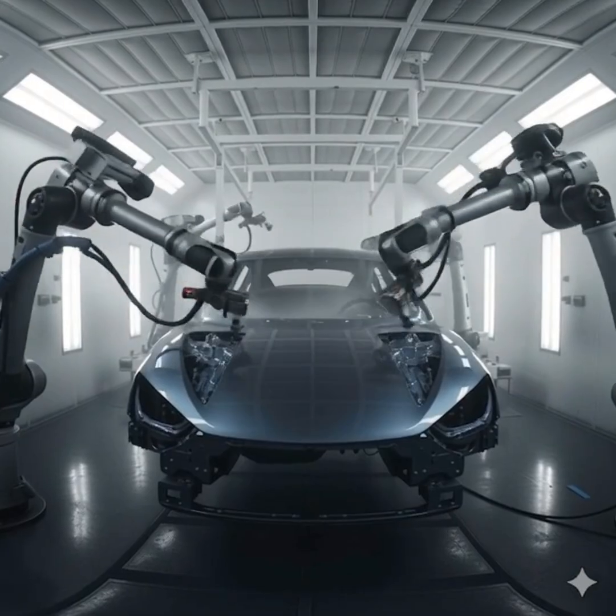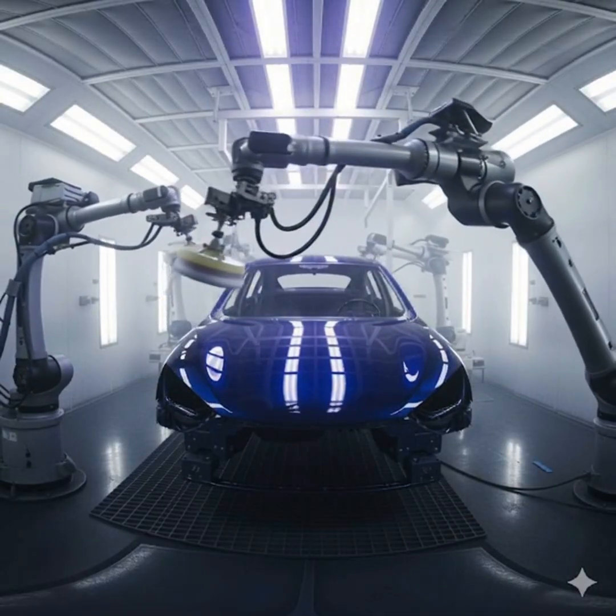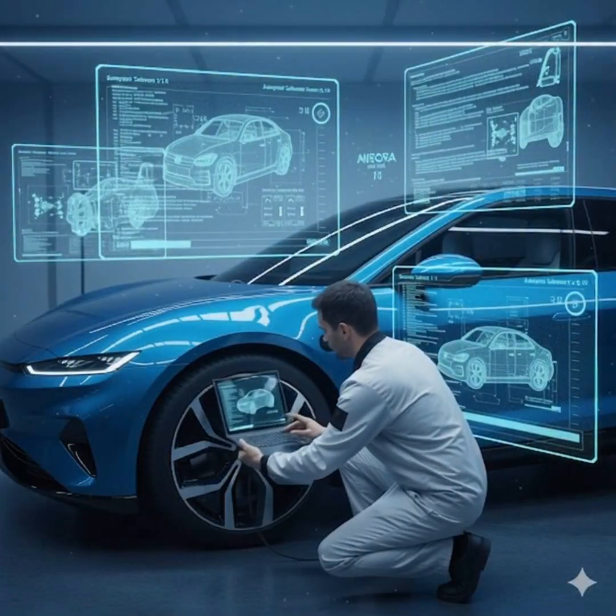In the sealed paint chamber, robotic sprayers coat the car in a stunning glossy finish. Under bright UV lights, polishing robots smooth every surface, making it shine like a mirror.